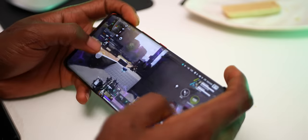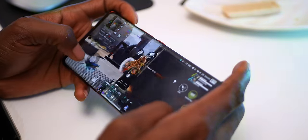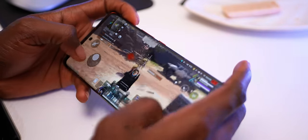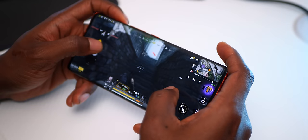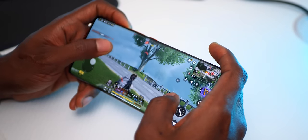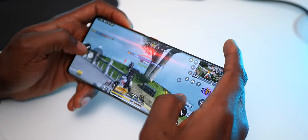Alongside the high-performing Dimensity 9000 is the Mali G710 GPU, and you can expect high-level gaming performance even with graphics-demanding titles. You can play at high graphics and up to max frame rates. Apex Legends is able to run at extreme HD graphics and ultra frame rate, and at no point during my gaming sessions did I experience any lag — it maintains consistent 60fps during gameplay. With Call of Duty Mobile you can play at very high graphics and max frame rates with no stutters or lags. After about 30 minutes of gaming the device may start to get warm, and it does get hotter with Call of Duty Mobile, but not to the point where it affects performance. In summary, the Phantom X2 Pro will not disappoint when it comes to gaming — it offers a gaming experience worthy of a flagship.